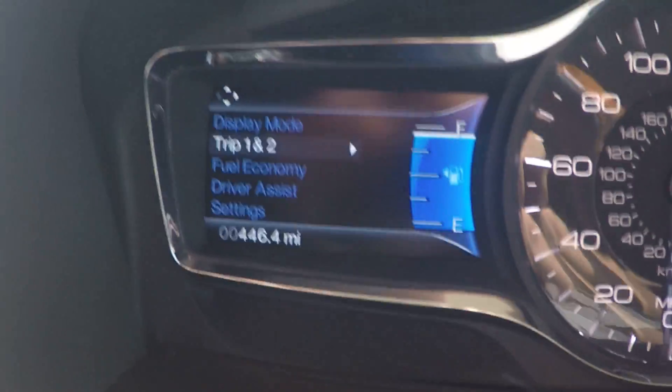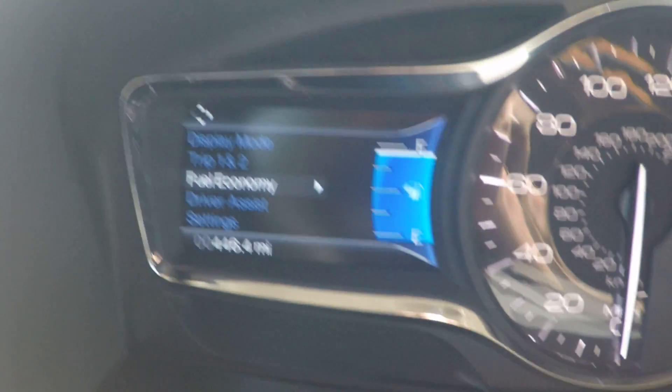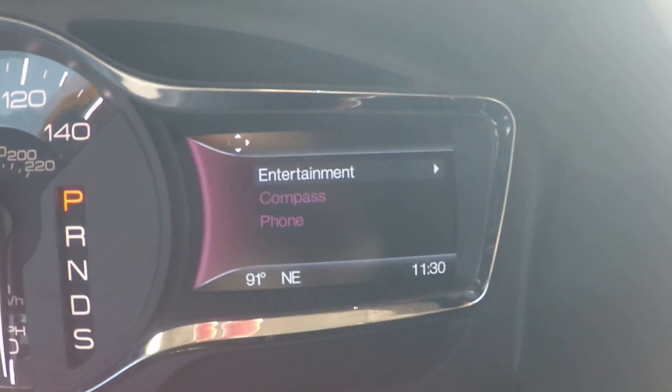Ms. Rose, this one also has your information cluster here on the dash — you can see all of your vehicle information, trip information, and fuel economy information, everything right there on your dash. On the other side you can also see all of your entertainment and what you have playing on your radio.